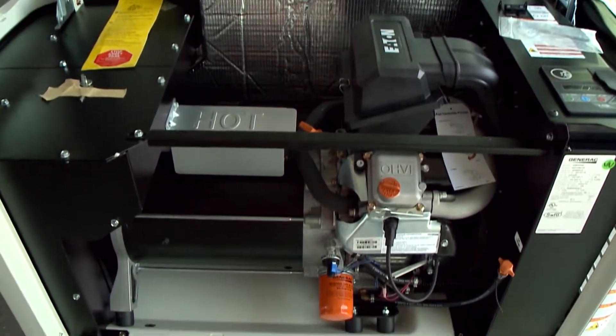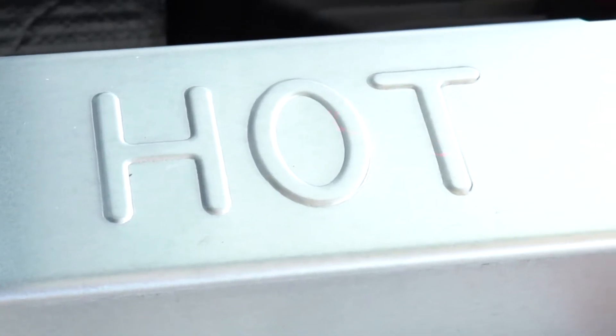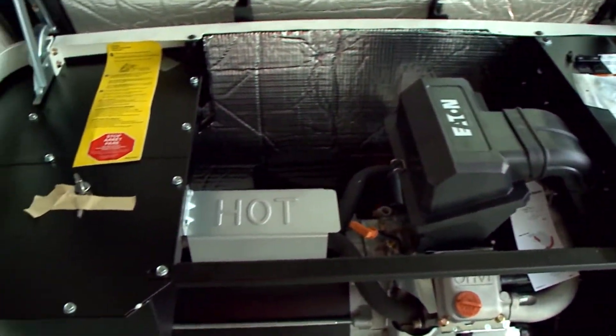How about a power backup system from Eaton? You do know it's hurricane season, right? Jay, how you doing? Hey Art, good to see you, glad to have Eaton on board. This is an amazing piece of machinery — I want to hear all about it, but first, what drew you to being a part of this military makeover and helping out Ed and his family?